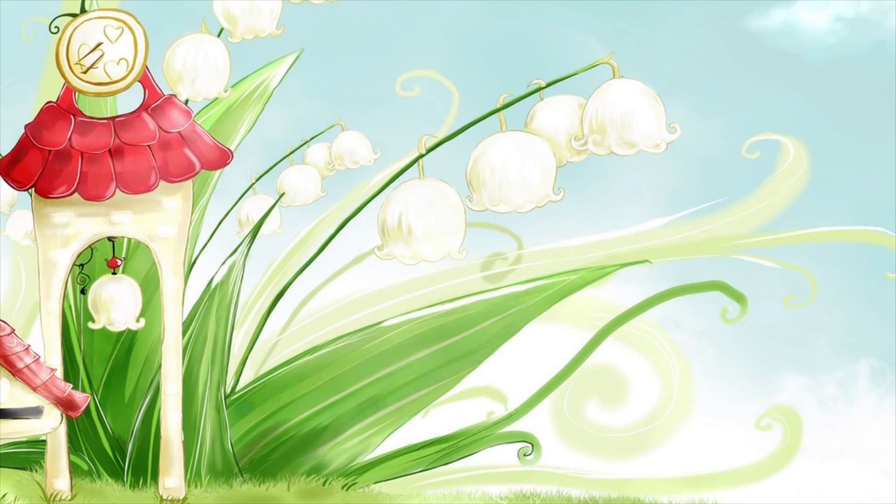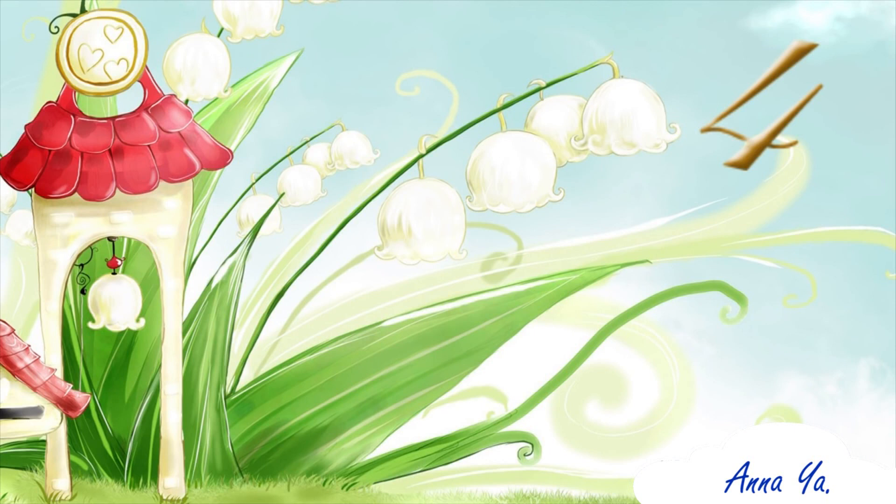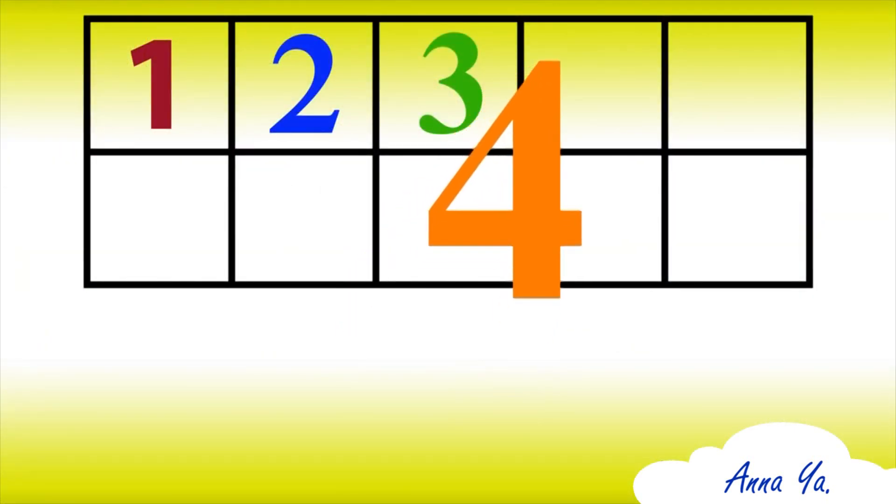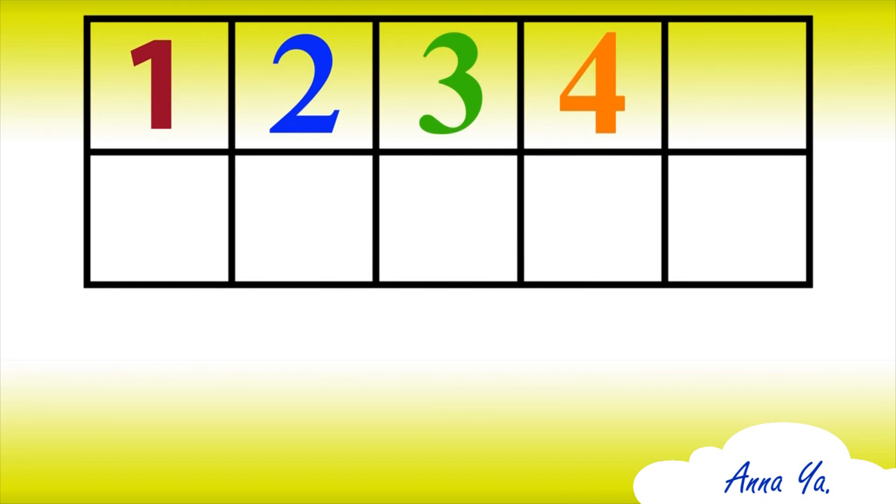Look where 4 has hidden. Here it is! Very good. 4 it is.